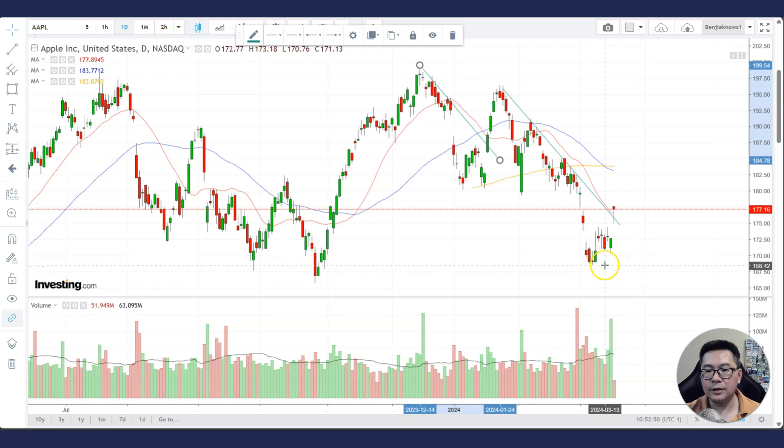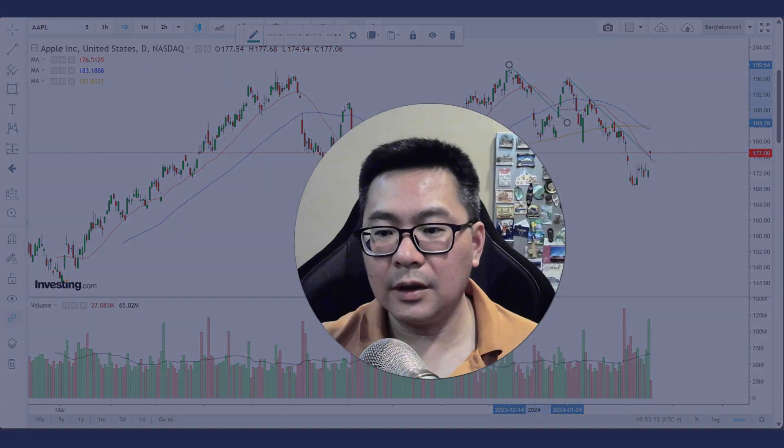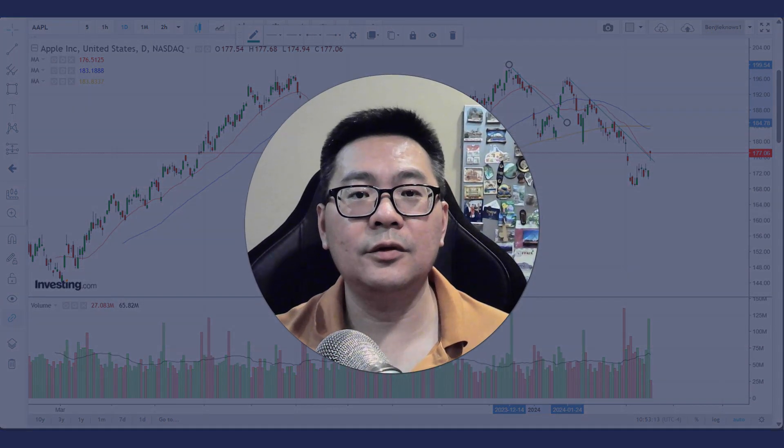You want to pay attention to these lows here — as long as the stock stays above the lows, it may move higher. It's already gone above the daily 20 MA. If it goes back above the 50 MA, you might see it moving up higher. Who knows, maybe it will go up and break into new highs.